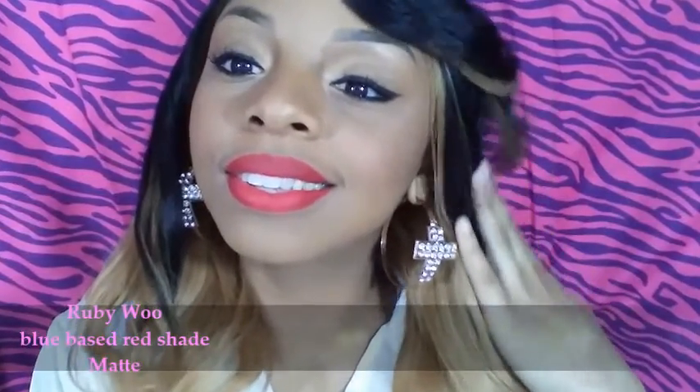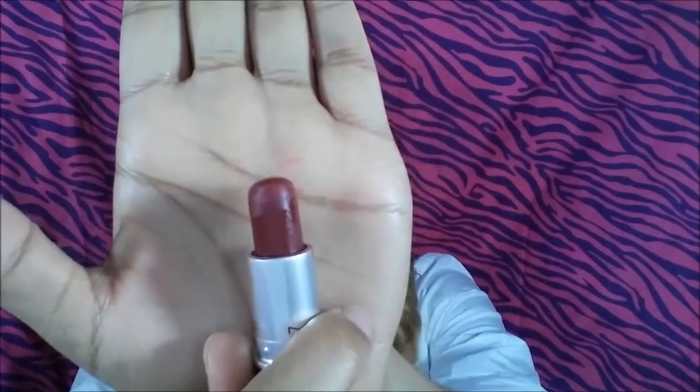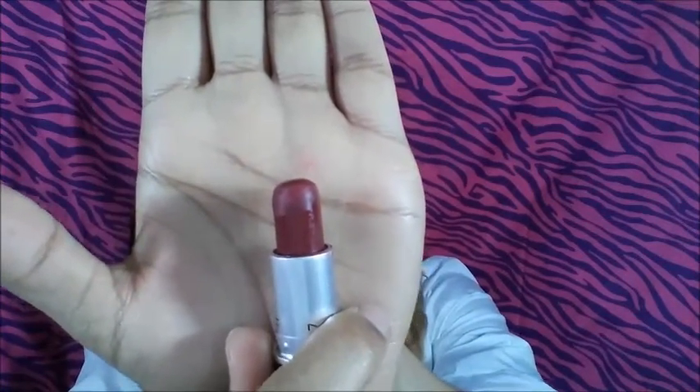My favorite one — y'all know what this is. I want to say I have this lipstick in one of my tutorials, but here it is: a beautiful deep cranberry red.